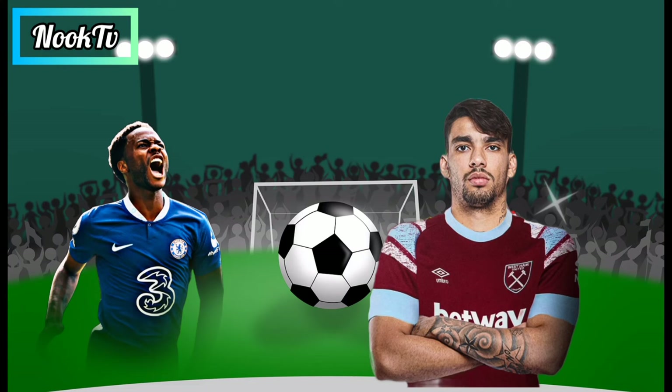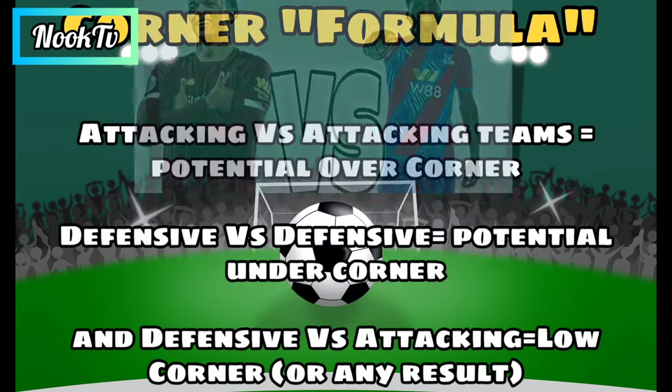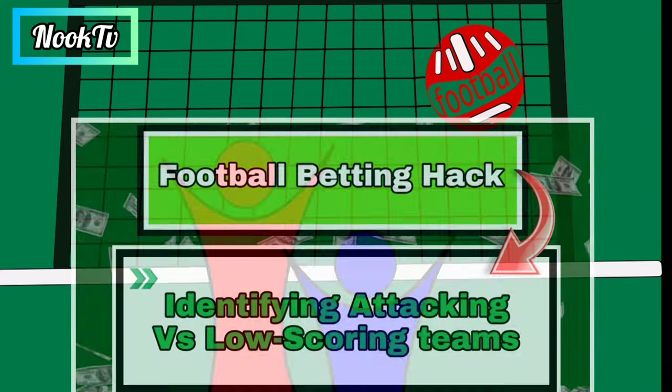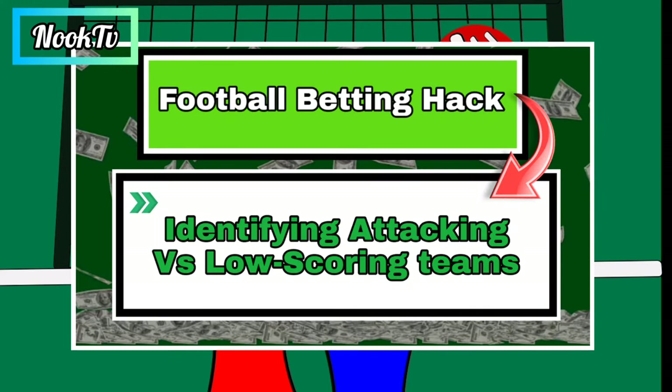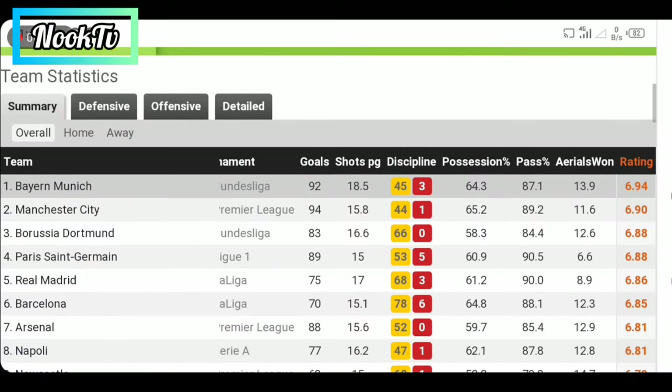This strategy often depends on both teams, unlike the contribution method, because Chelsea, despite not being an attacking team, can still produce a high corner count against an attacking team like West Ham. The formula I use is basically: attacking vs. attacking teams equals potential over corner; defensive vs. defensive equals potential under corner; and defensive vs. attacking equals high corner. Although anything is still possible in a defensive vs. attacking teams match. I made a video where I group top clubs in terms of attacking, defensive, or moderate scoring teams, and a useful website that can also help you with this info is WhoScored.